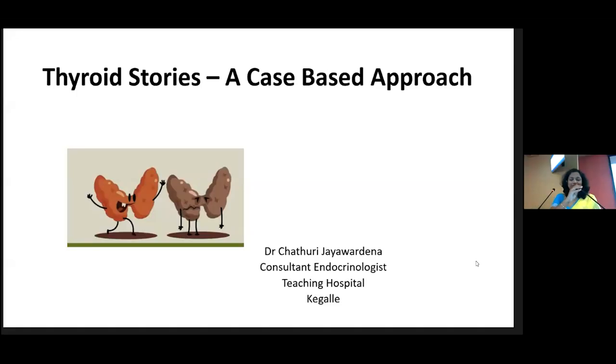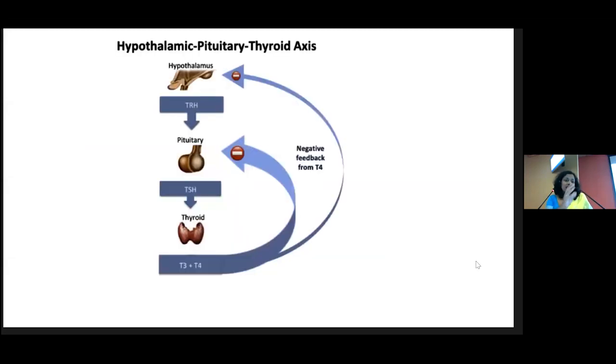Good afternoon, ladies and gentlemen. We'll go through some thyroid stories. Before going to the case studies, just a little bit of thyroid physiology. As we all know, this is the hypothalamic-pituitary-thyroid axis. The hypothalamus secretes TRH, the thyrotropin-releasing hormone, which acts on the anterior pituitary to secrete TSH.